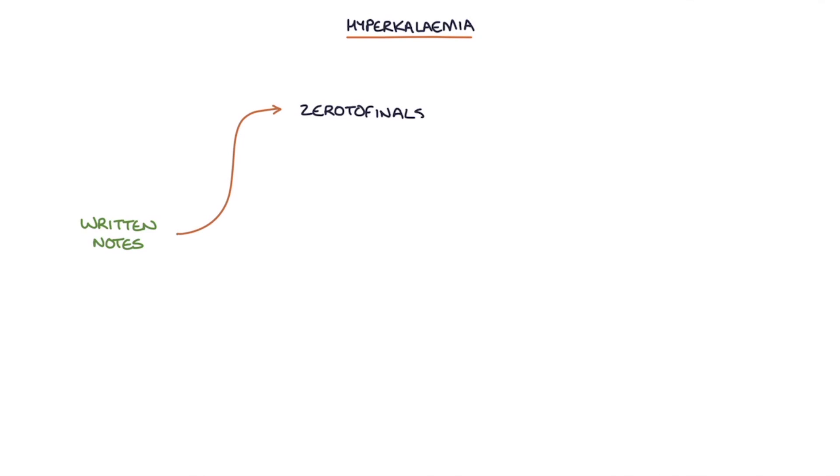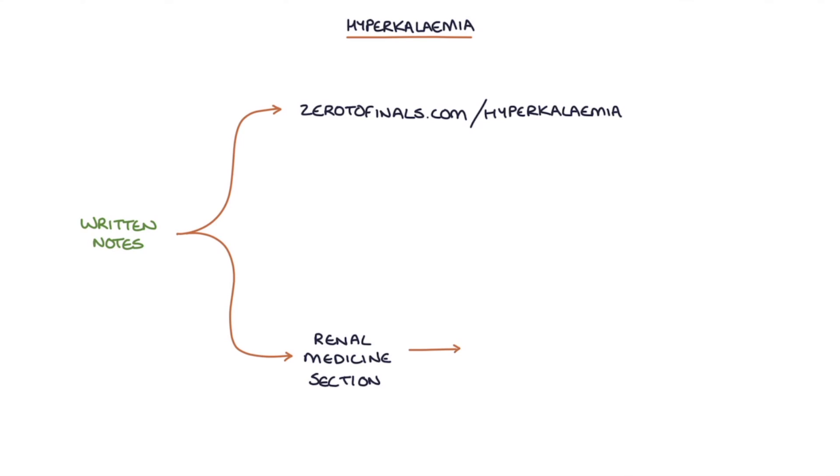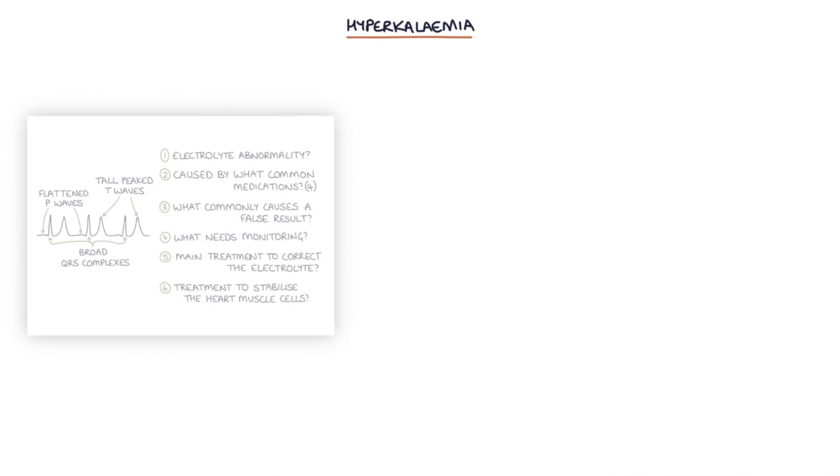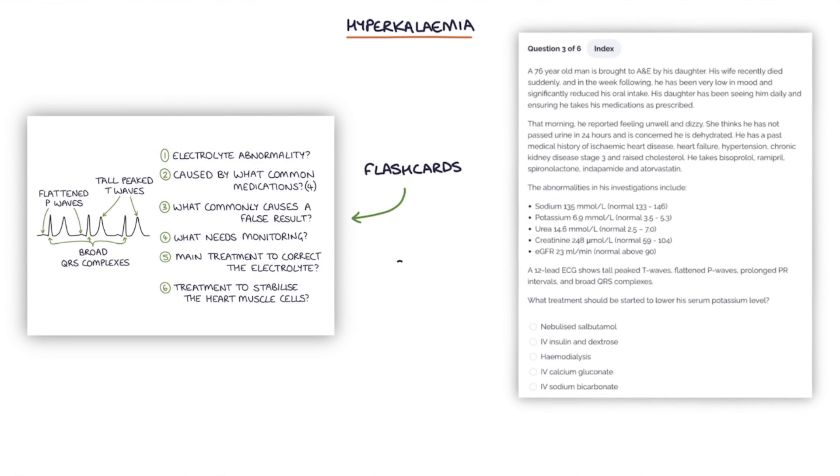Hi, this is Tom from ZeroToFinals.com. In this video, I'm going to be going through hyperkalemia. You can find written notes on this topic at ZeroToFinals.com/hyperkalemia or in the renal medicine section of the second edition of the Zero to Finals medicine book, and flashcards and questions to train your knowledge at members.ZeroToFinals.com.